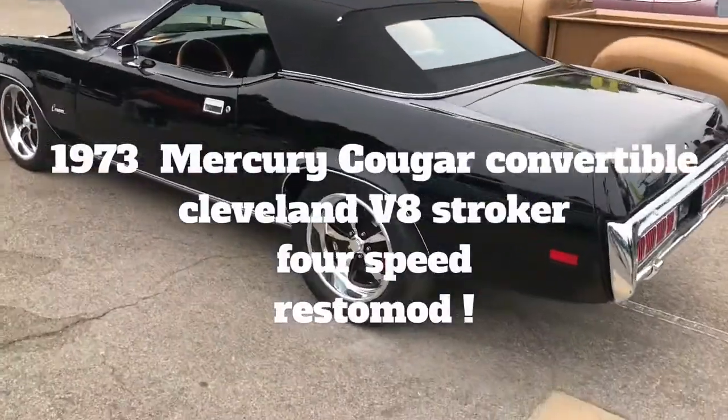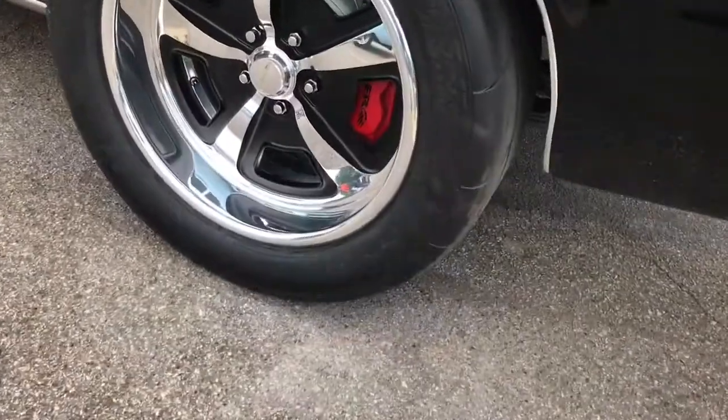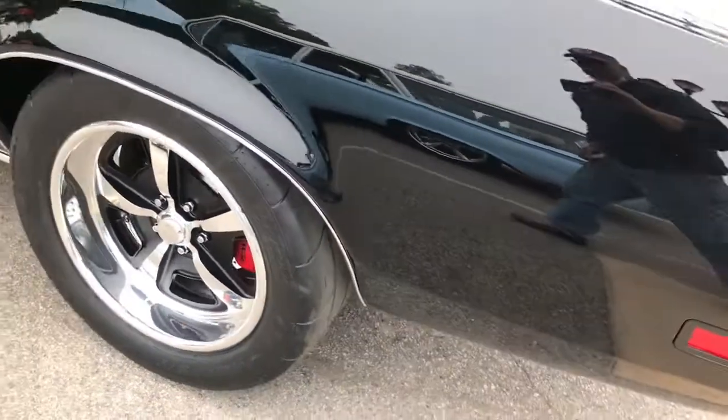Let's do a quick walk around the Cougar. Check out the rear disc on this thing — bare brakes, PT slicks.